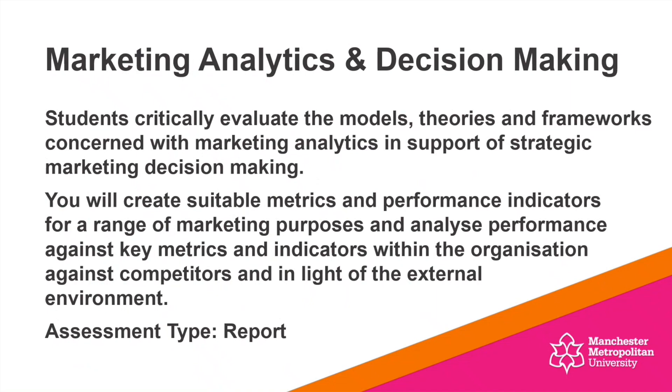Another brilliant unit we've got is Marketing Analytics and Decision Making. As part of this unit, students will be critically evaluating the models, theories, and frameworks concerned with marketing analytics, really thinking in support of strategic marketing decision making. You'll be creating suitable metrics and performance indicators for a wide range of marketing purposes, and analysing performance against those key metrics within an organisation, looking at what competitors are doing and how you perform against them in light of the external environment. The assessment type is a report.